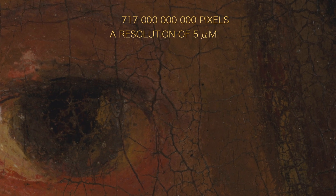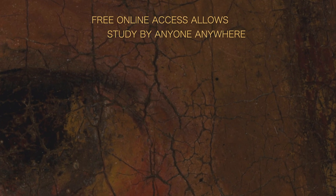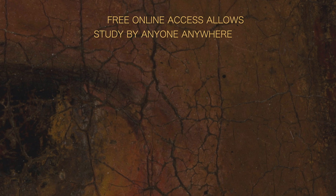Just to give you an idea about the size: imagine 1 pixel equals 1 second — then 717 billion pixels would be about 23,000 years.